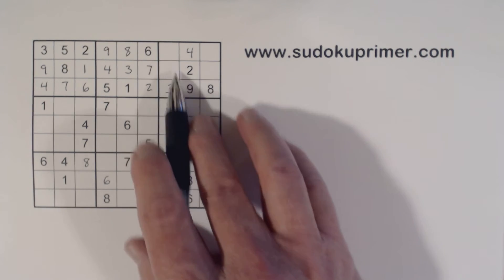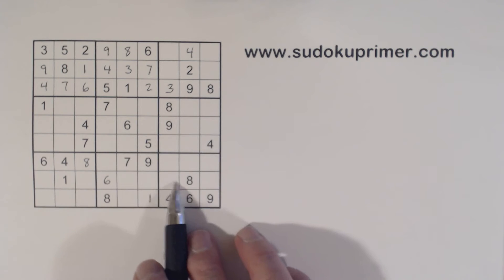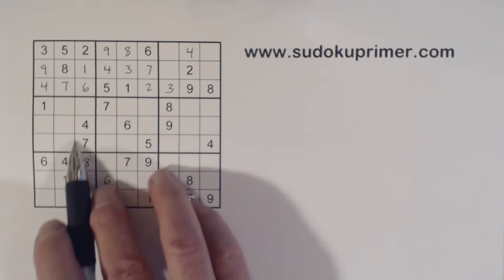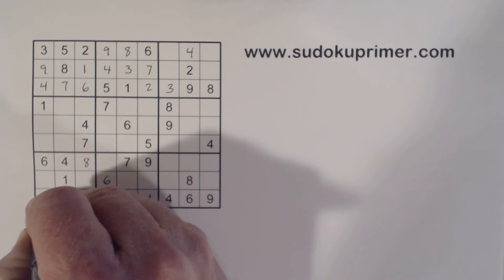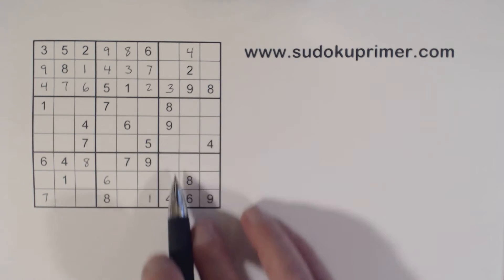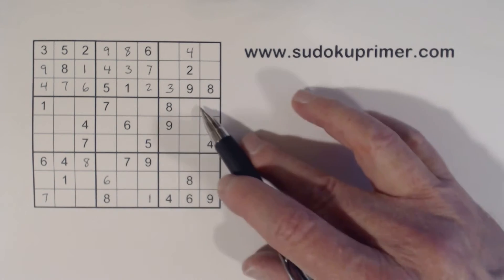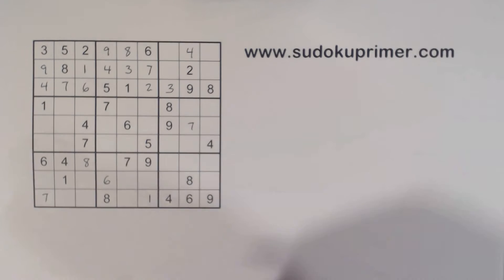Using double column elimination, I can find this seven in box six. There's a seven here, so we have ghost sevens there — seven here or here. That means we have seven and seven here. This cell is a seven because we have ghost sevens there. I also know this is a seven because we have one-seven twins here — using double column elimination, these two columns are taken care of, so the seven has to be in this column. There's a seven here and a seven there, so that's a seven right there.